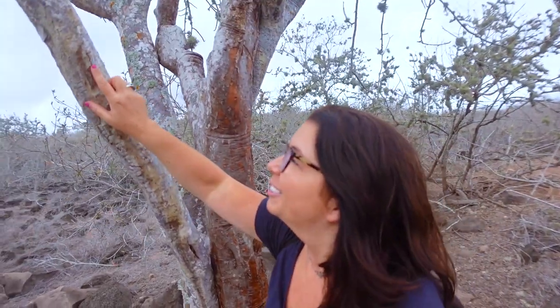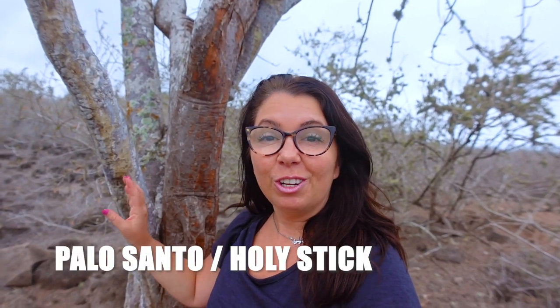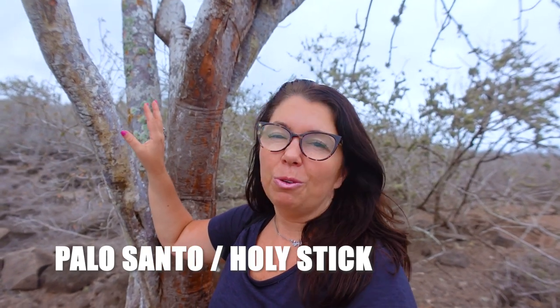I just found out that if you touch the tree and rub it, you can actually smell it. If you rub it — yeah, it smells just like incense. That's very cool. So it's like a natural incense tree. It's called Palo Santo, or I think she called it 'Holy Stick.' This is actually not quite a tree — I think it's actually considered a bush.